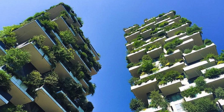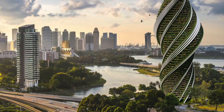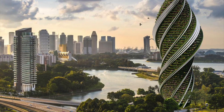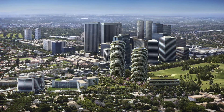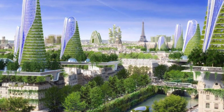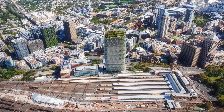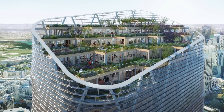Look at these futuristic building designs — cities blanketed with lush green skyscrapers. It seems like a sustainable solution, a beautiful blend of nature and urban life, but behind the gorgeous visuals lies a harsh reality. Are these tree scrapers truly green, or are they a cleverly disguised form of greenwashing?